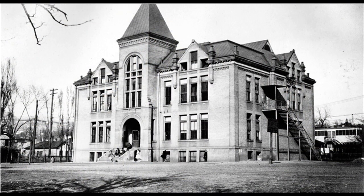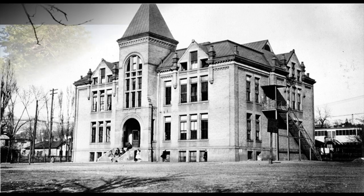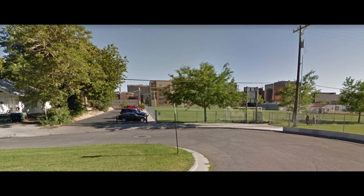The school on that site for most of the 20th century was known as Horace Mann, but this is the original building. This is the plot of land where the school would have sat. Notice on the far left that little white building — you'll see that again in some of the other pictures.